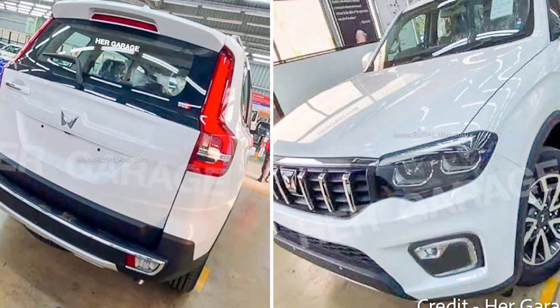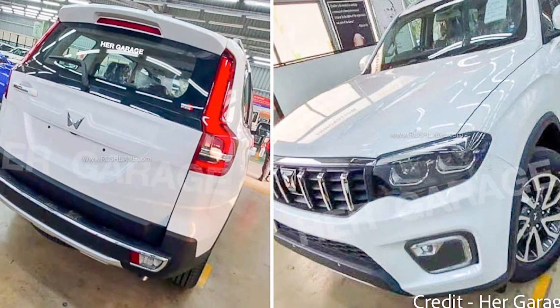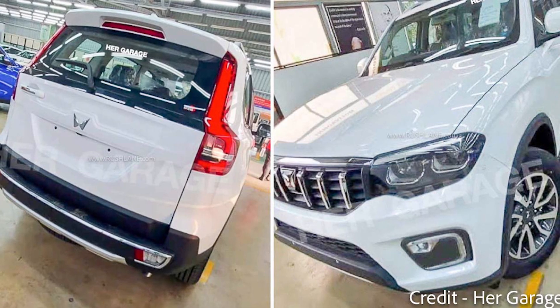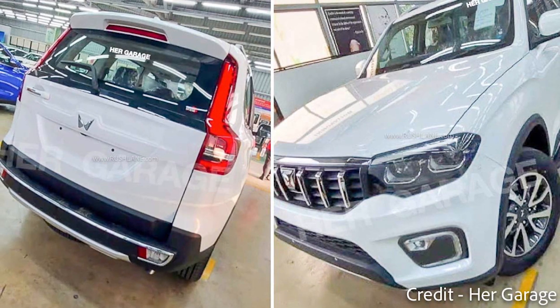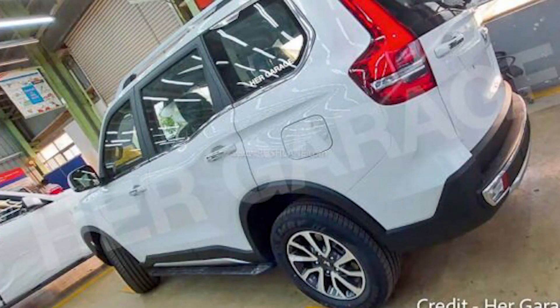The new Scorpio N will grow in dimensions — it will be longer and wider. These are the first spy shots, credited to Every Garage, through which we can see the rear design. It will be launched in June 2022.